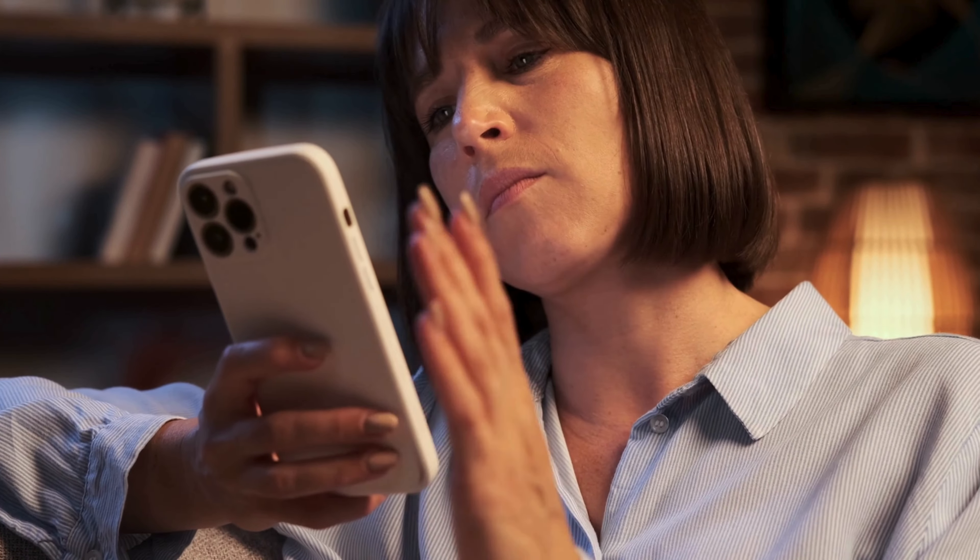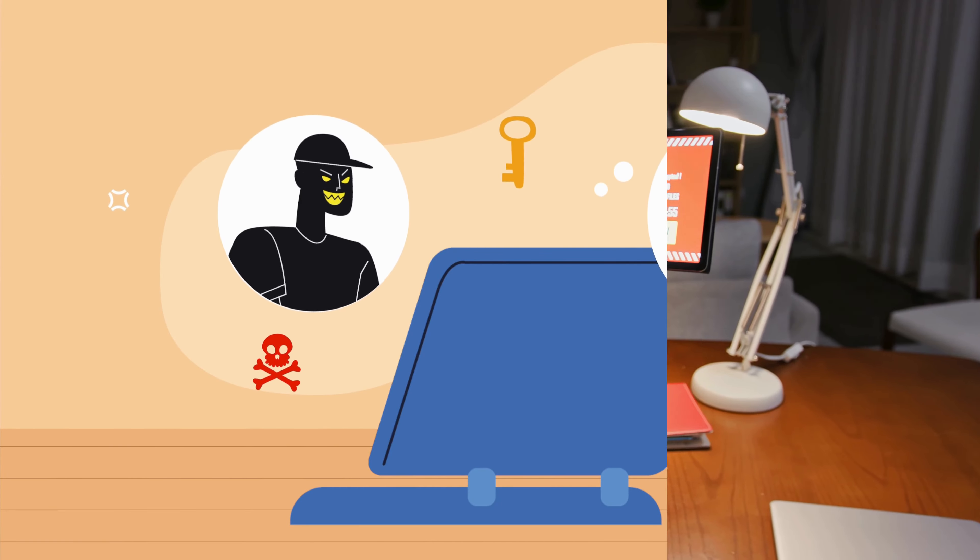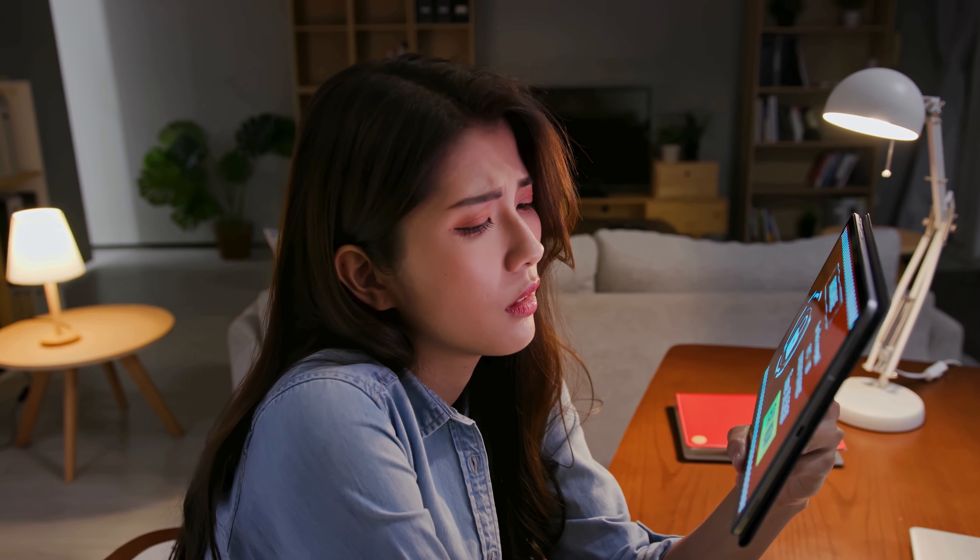It's frustrating, right? You might have heard of sketchy services or software claiming to unlock your device. Trust me, those paths are risky and often lead to more problems.